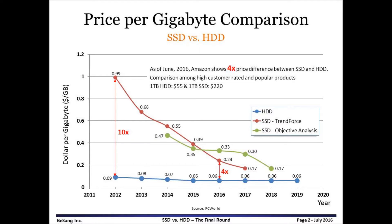We are back to the price comparison. The red line shows analysis from TrendForce, and the green line shows analysis from Objective Analysis. The price difference between SSD and HDD was 10 times in year 2012. The gap rapidly shrinks to 4 times in year 2016. I checked Amazon.com — yes, the difference is 4 times. In such a short time, SSD becomes affordable. It is amazing, isn't it?